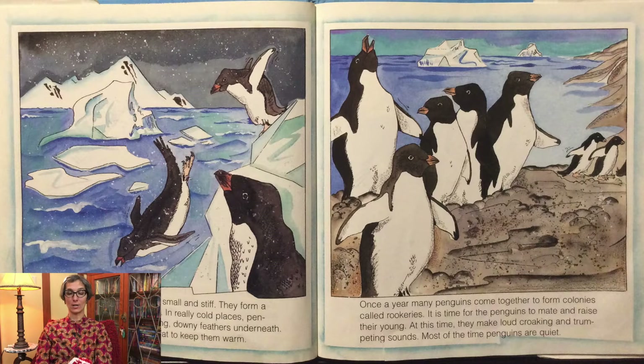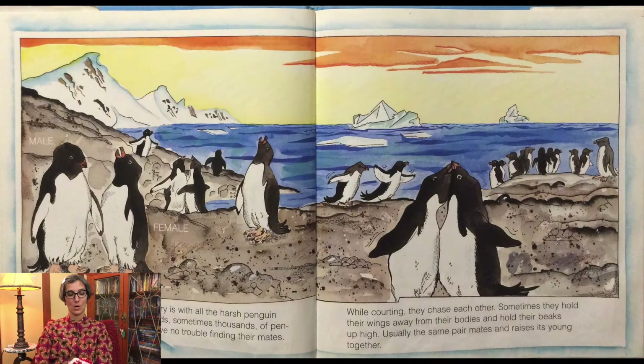Once a year, many penguins come together to form colonies called rookeries. It is time for the penguins to mate and raise their young. At this time, they make loud croaking and trumpeting sounds. Most of the time, penguins are quiet. What a noisy place a rookery is with all the harsh penguin calls. There can be hundreds, sometimes thousands of penguins in a rookery.